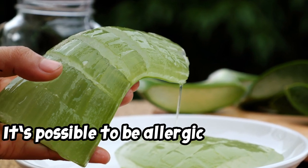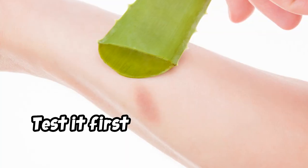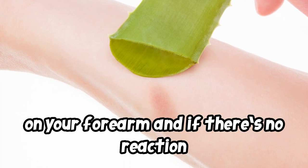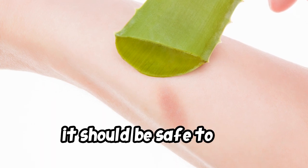It's possible to be allergic to aloe vera. Test it first by rubbing a small amount on your forearm, and if there's no reaction in 24 hours, it should be safe to use.